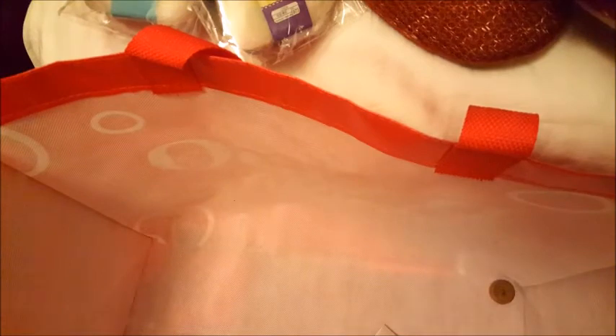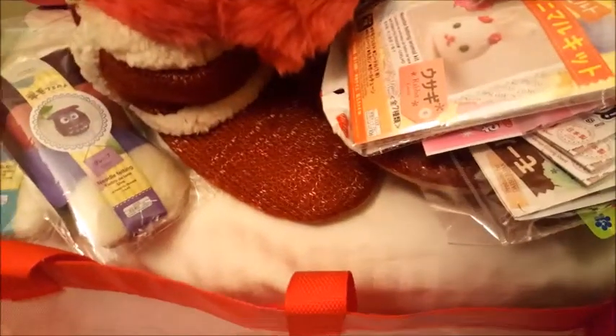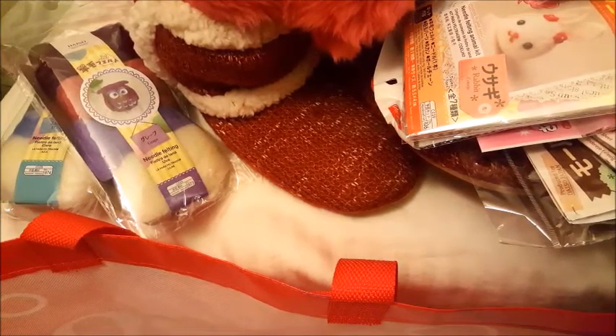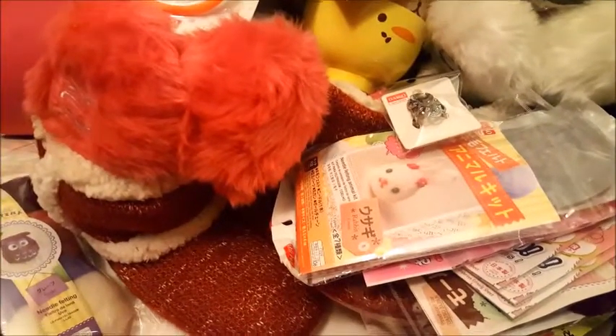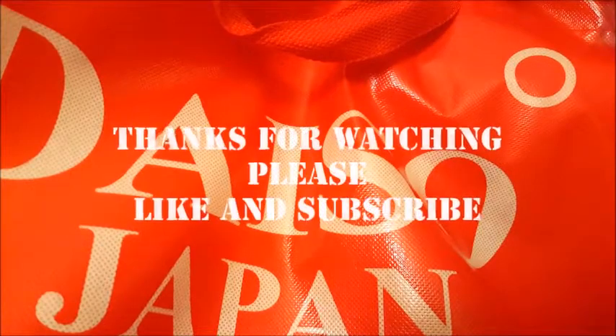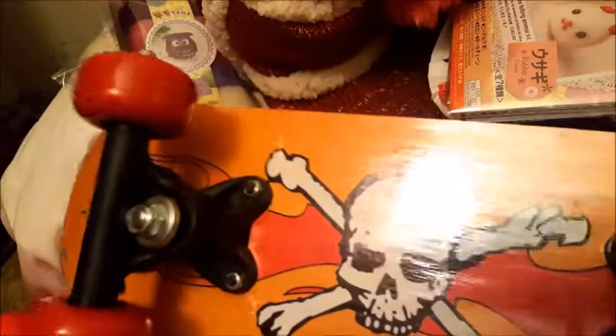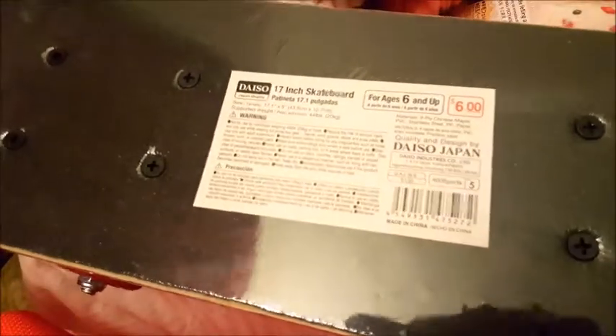That's been my Daiso super haul — so much stuff, and that's not even half of it, there's more by my feet. Thanks for watching, like and subscribe! Hopefully I'll get to the Sawtelle location before I go bankrupt — Daiso is awesome, if you haven't been, you better go before I buy everything. Oh, I almost forgot — a skateboard for six bucks! It's kid-sized, perfect for my seven-year-old, and she was so stoked to get the skateboard, the cool earmuffs, and all her cool little stuff.